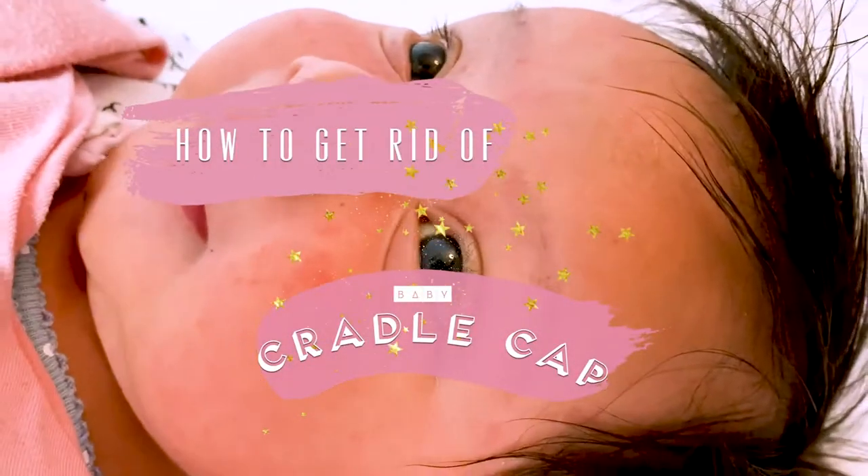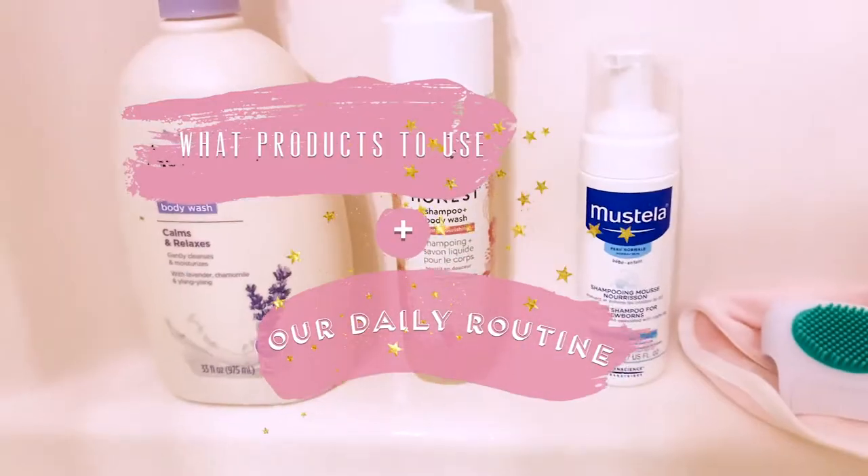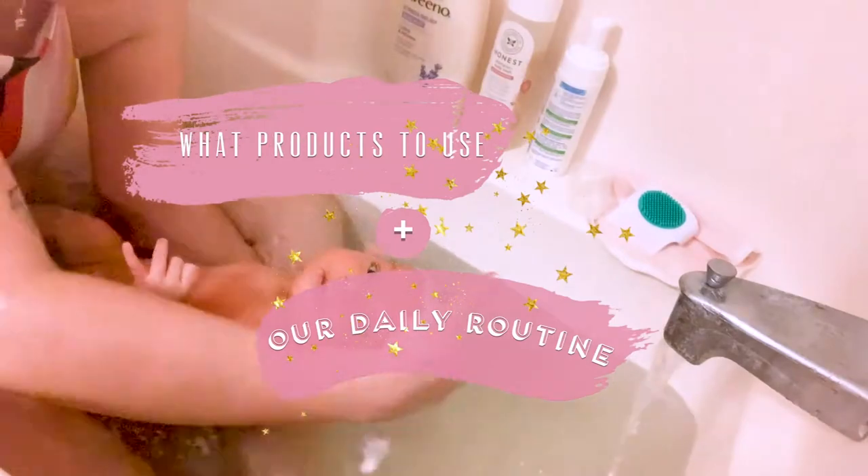On today's video I'm going to be showing you how to get rid of that stubborn newborn baby cradle cap. A couple of weeks after Pia was born, I noticed she started getting all these little red bumps all over her face. I took a couple pictures and sent them to her pediatrician and he told me that it was actually baby acne, and it could be because she has really sensitive skin.